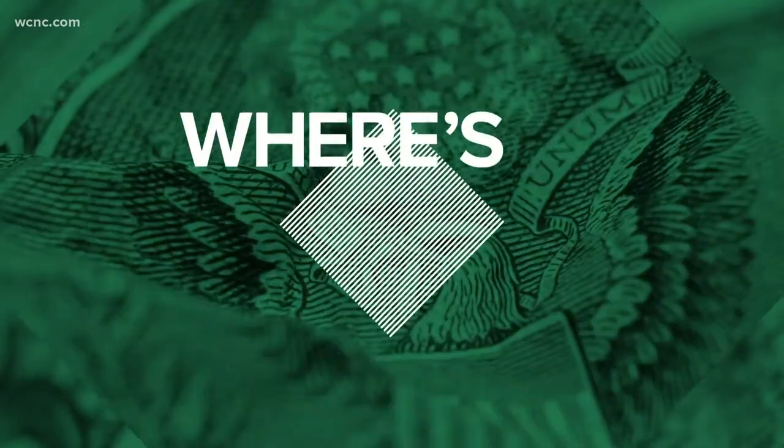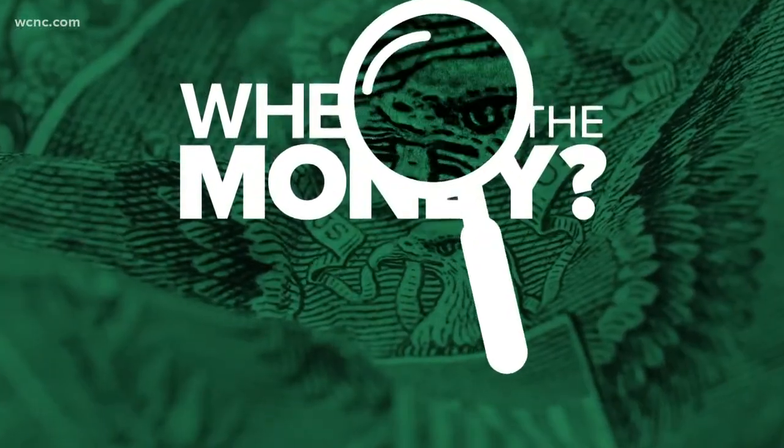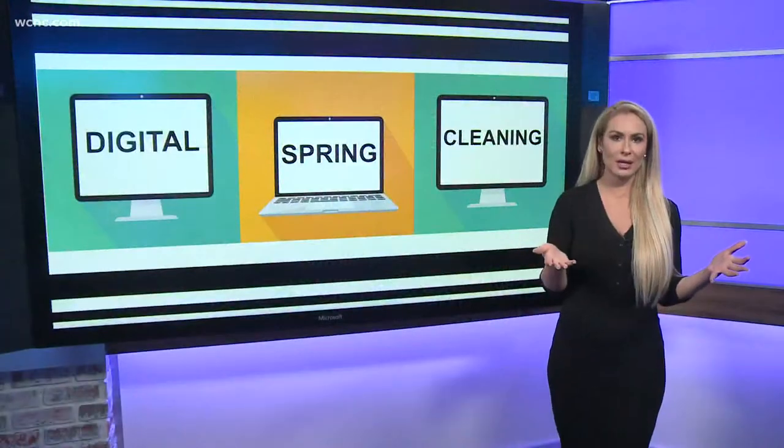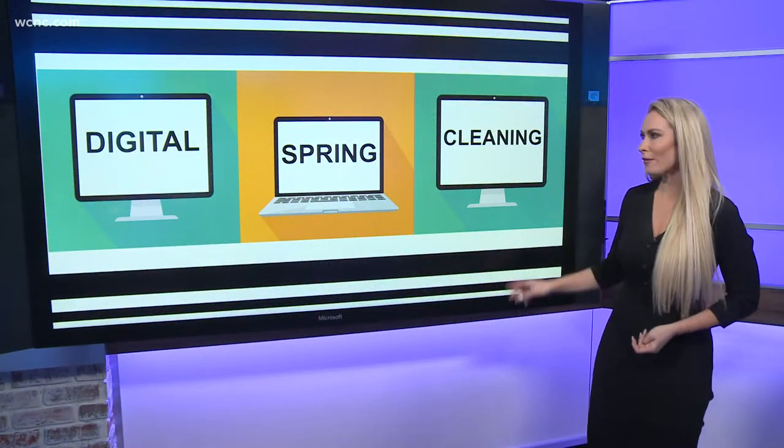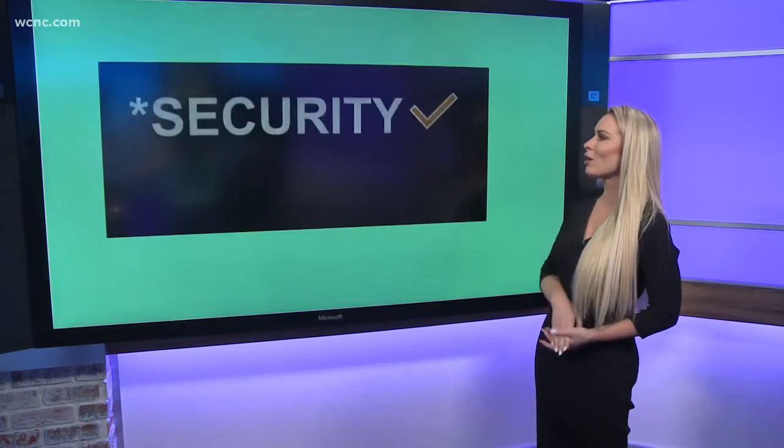Cleaning is not just for your home anymore. Now is a great time to take inventory of your digital life and clean up anything that needs attention. It's all about making sure that your private information stays private. So let's do some digital spring cleaning, shall we?